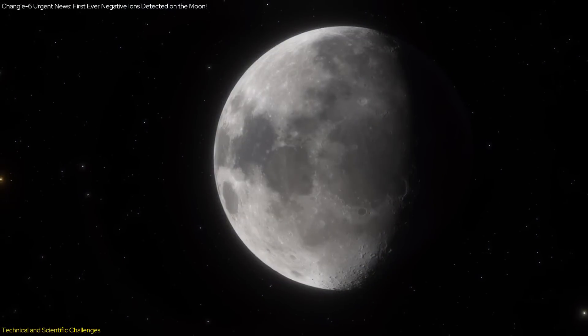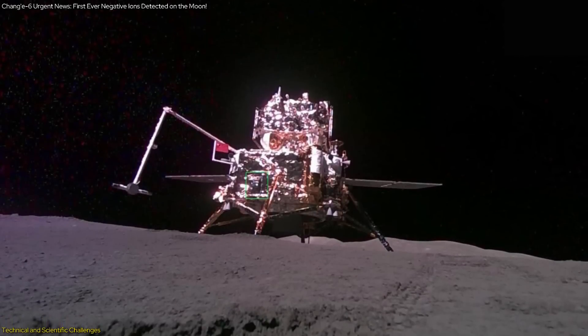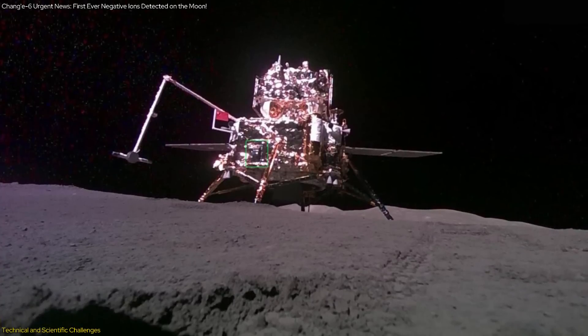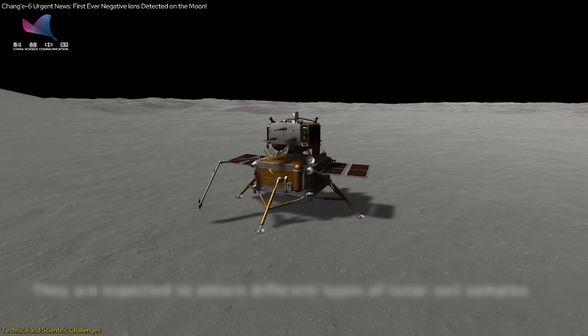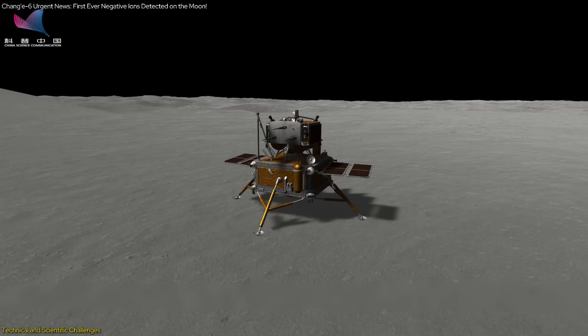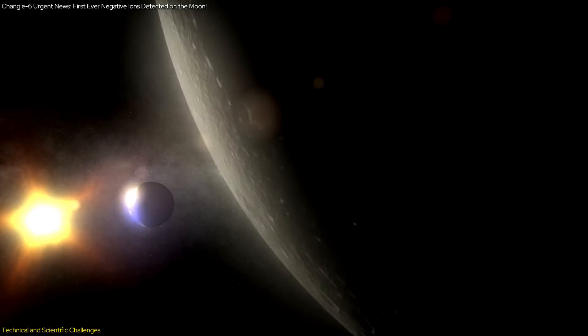One of the primary challenges was the thermal environment on the Moon. The NILS instrument needed to operate at full power to collect data, but doing so for extended periods caused it to heat up. To manage this, the NILS team employed a strategy of alternating between short bursts of full power operation and long cooling-off periods. This approach allowed the instrument to stay within its thermal design limits and continue functioning despite the harsh conditions.